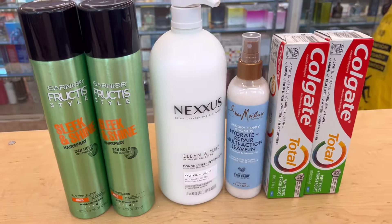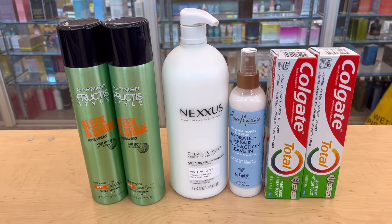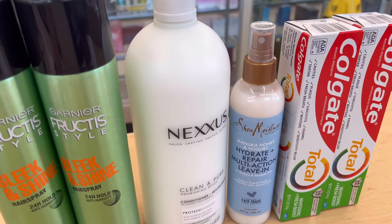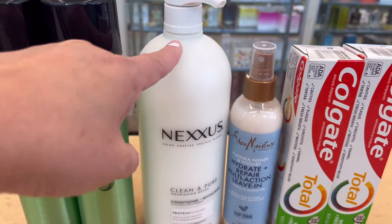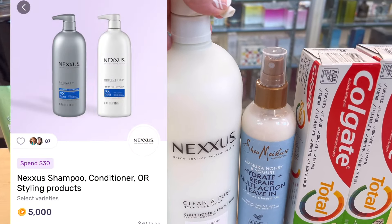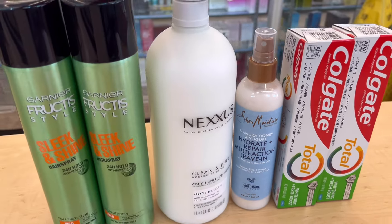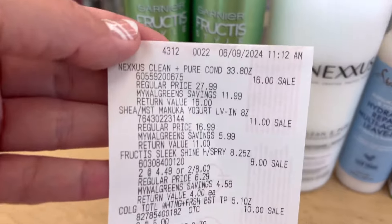I did not pay the full $33 — I rolled some register rewards to lower my out of pocket. I'll show you guys my receipt. I also submitted my receipt to Fetch Rewards, but I didn't get the rewards yet because I only spent $16 on the qualifying items. I think the promotion is spend $30 get $3, but I still need to spend more to get those rewards.